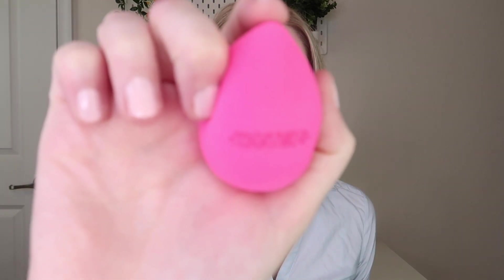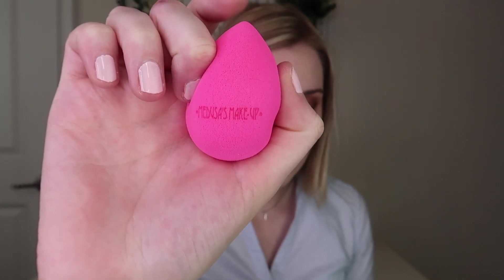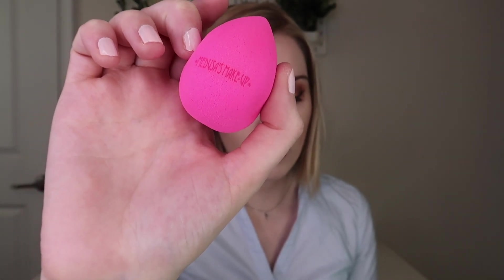Next up is a little sponge, and this feels really good. It does say Medusa's Makeup on it, which is really cute. It's supposed to evenly blend makeup for a smooth, enhanced finish, and retails for $5.99. Look how squishy that is without even being wet! I'm really intrigued because a lot of times non-Beauty Blender sponges are pretty hard, but this is pretty soft, so I'm curious to see how it performs. I love trying new sponges and makeup application tools.